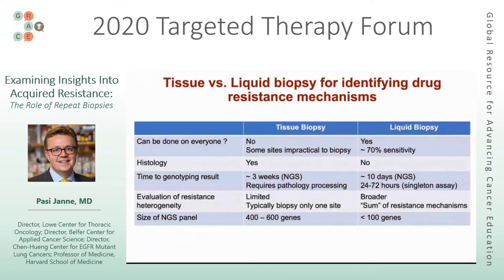I made a table to compare and contrast liquid biopsies and tissue biopsies, and I would agree with Dr. Weiss that these are complementary approaches. Can we do these in everybody? Tissue biopsies — no. Some sites are impractical or unsafe to biopsy. Liquid biopsy you can do in everybody because you can draw blood in everybody.